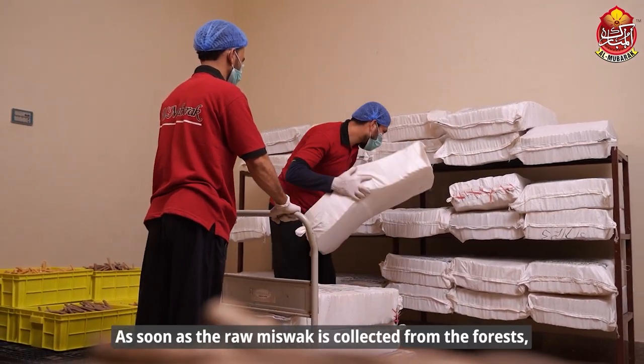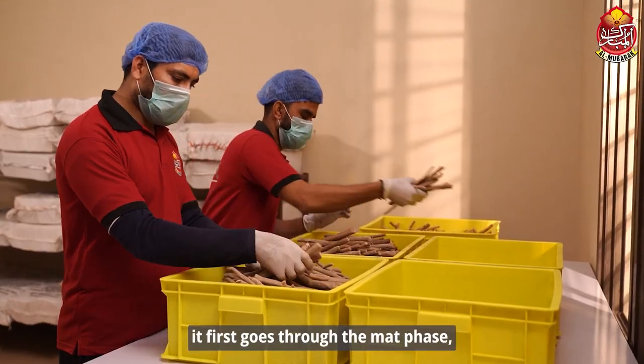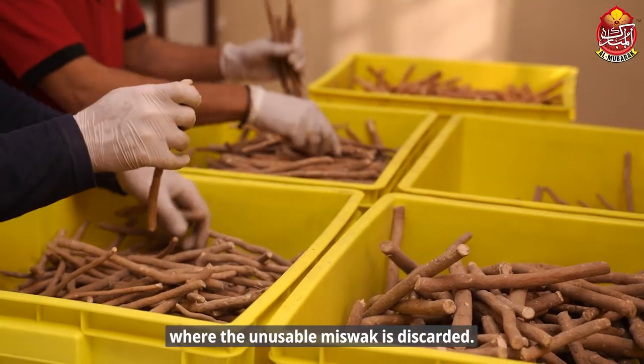As soon as the raw miswaq is collected from the forest, it first goes through the mat phase where the unusable miswaq is discarded.